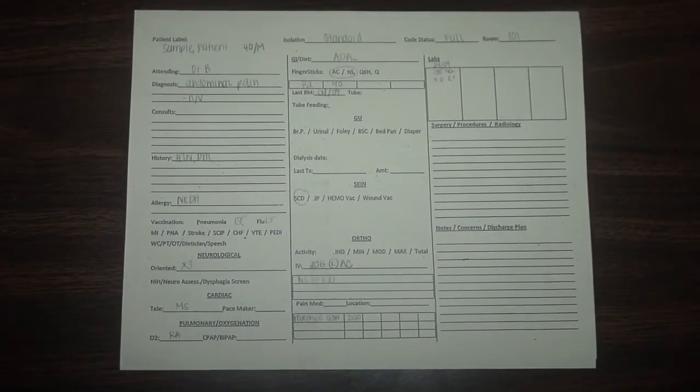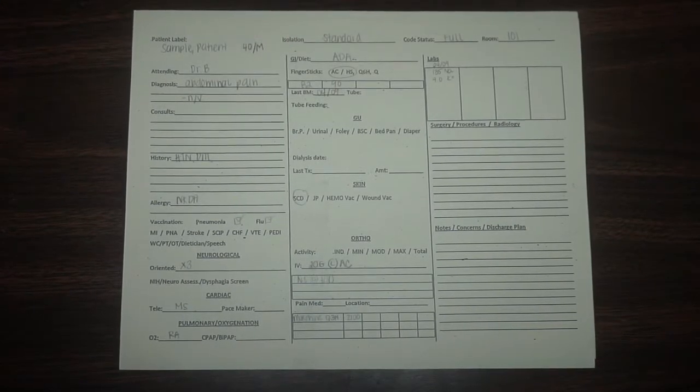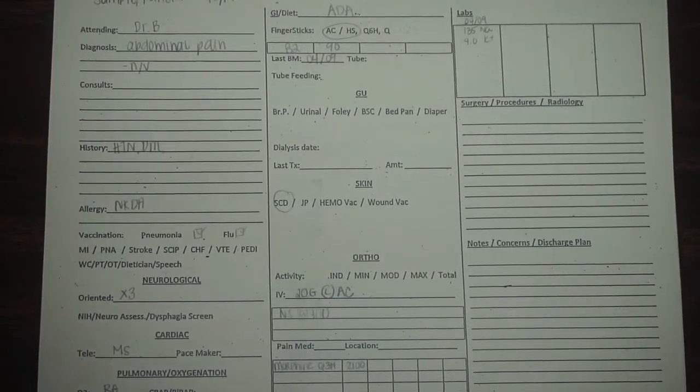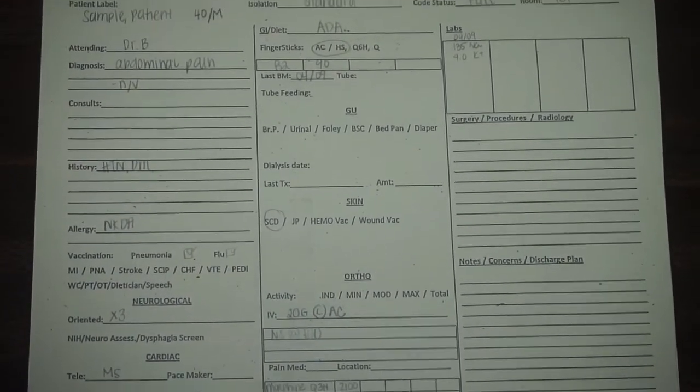This is a cardex, and with this cardex I create my brain sheet. It stays with me throughout the whole entire shift. Some facilities use this, others don't — my facility does, so I had to figure out the best method for me to stay organized throughout my 12-hour shift. This is my method, which works amazing for me. It does not work for everybody, so take what you can from this video.